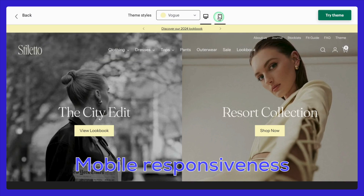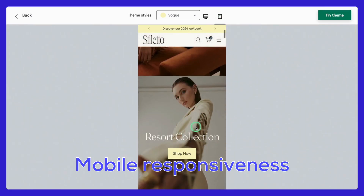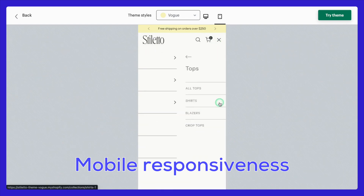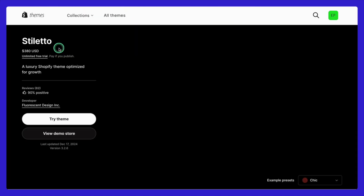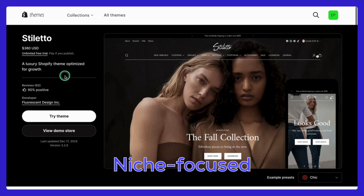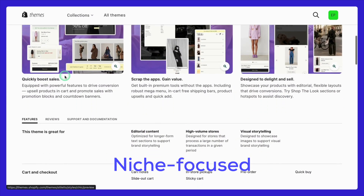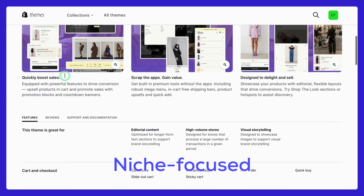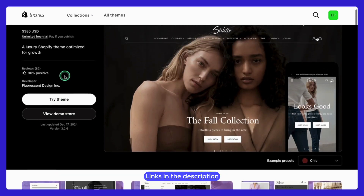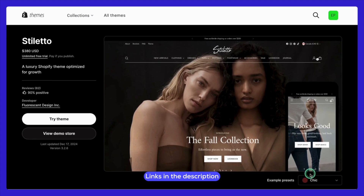Mobile responsiveness is the cherry on top — Stiletto looks stunning on any device. Whether your customers are browsing on a desktop, tablet, or smartphone, they'll enjoy a polished, seamless experience every time. Now, no theme is perfect. At $380, Stiletto is on the premium side, which might feel like a significant upfront investment for smaller businesses or startups. It's also tailored more for visually-driven industries like fashion, so if you're in a more technical or wholesale-focused niche, this theme might not check all your boxes. You can try Stiletto for free unlimited time, or explore its demo store via the links in the description below.